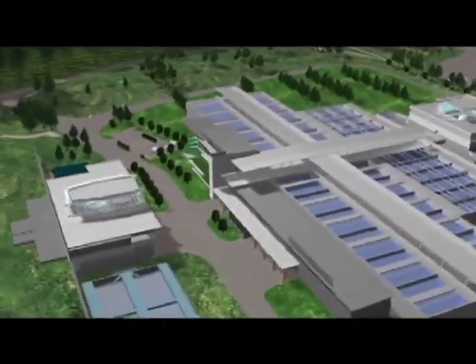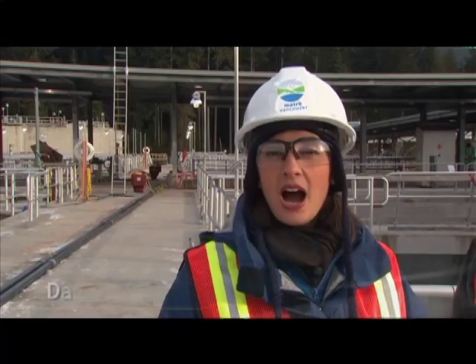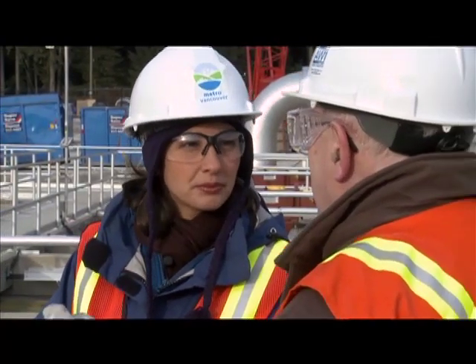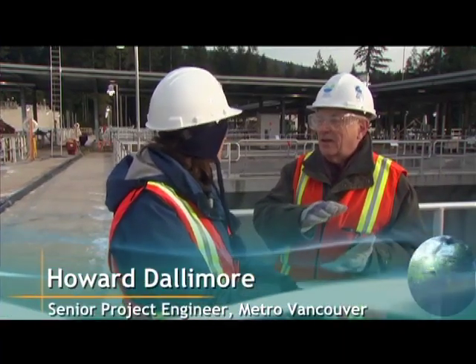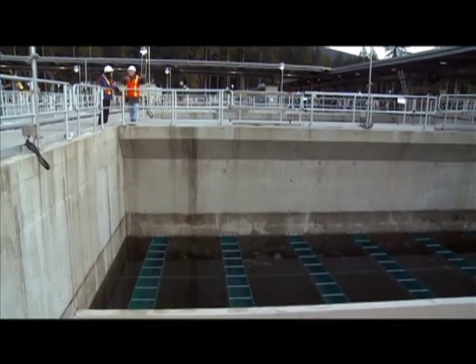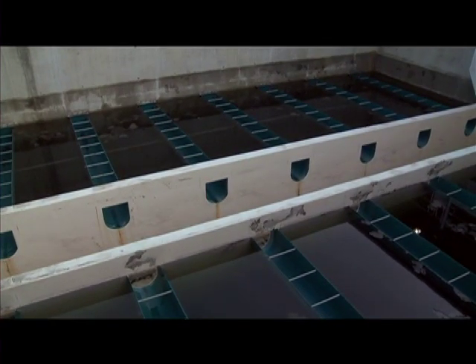This new facility will eliminate turbidity, reduce chlorine requirements, and ensure the water meets Canadian drinking water quality standards. I'm here above the 24 tanks where water will be filtered. Howard Dalamore is part of the project management team overseeing construction. Can you tell me a little bit about what's going on in the tanks? This is a filter tank, and right at the bottom of it is about 300 millimetres of sand, and above the sand is 1.7 metres of anthracite. Anthracite is a type of very hard coal. Water moves slowly down through the filter, and as it does, any particles in the water, such as silt, organic matter, bacteria, and viruses, are trapped in the filter bed.